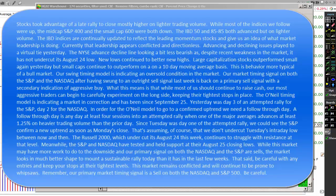The Russell 2000, which undercut its August 24th low last week, continues to struggle with resistance at that level. Meanwhile, the S&P and the NASDAQ have tested and held their August 25th closing lows. While this market may have more work to do to the downside, and our primary signal on both the NASDAQ and the S&P are on sells, the market looks in much better shape to mount a sustainable rally today than it did just a few weeks ago. Be careful with any entries and keep your stops at their tightest levels. This market remains conflicted and will continue to be prone to whipsaws. Remember, our primary market timing signal is a sell on both the NASDAQ and the S&P 500.